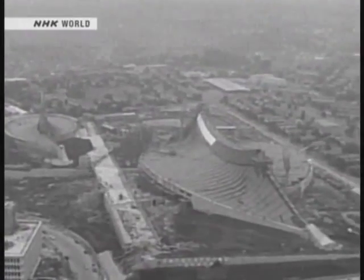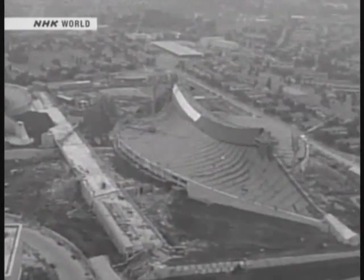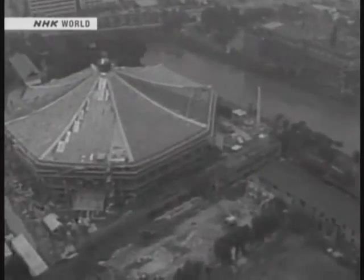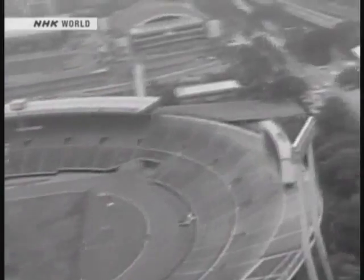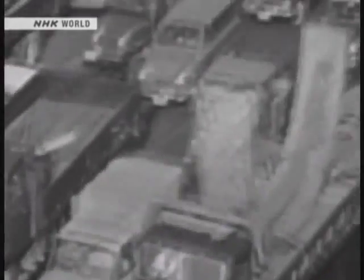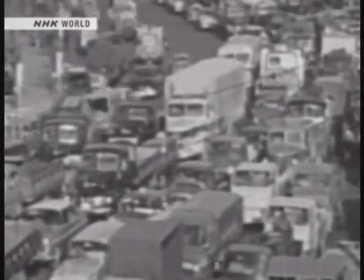In 1964, Tokyo hosted the Olympics. Many large-scale projects were undertaken in conjunction with this milestone event. The development of a new rail system was one of the dreams shared by the nation. It was also necessary — in the booming economy, people were flooding into the cities and overloading the transportation infrastructure.